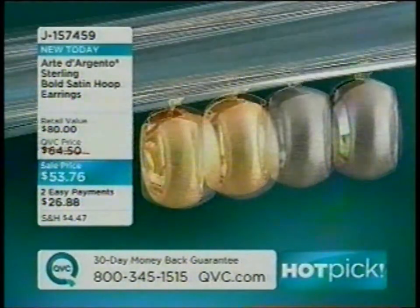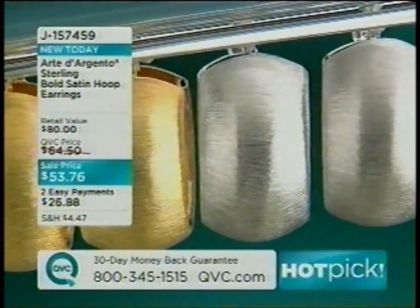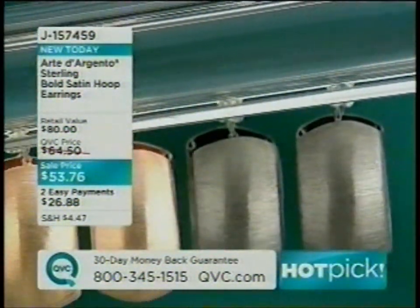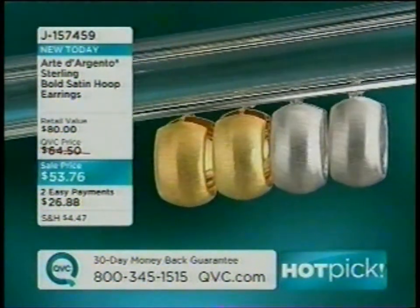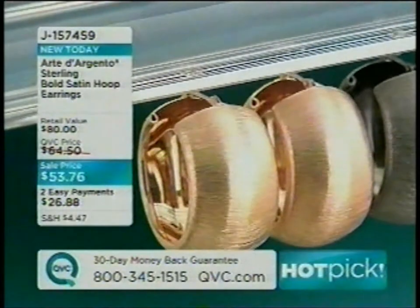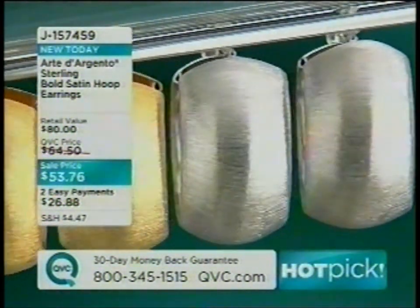Jill introduces the Arte d'Argento earrings — big, bold, brushed gorgeous silver she personally wore over the weekend, which generated many inquiries. Available in four finishes: classic yellow, rose, silver, and black rhodium. Item number J157459, priced at $53 and change with two easy payments.